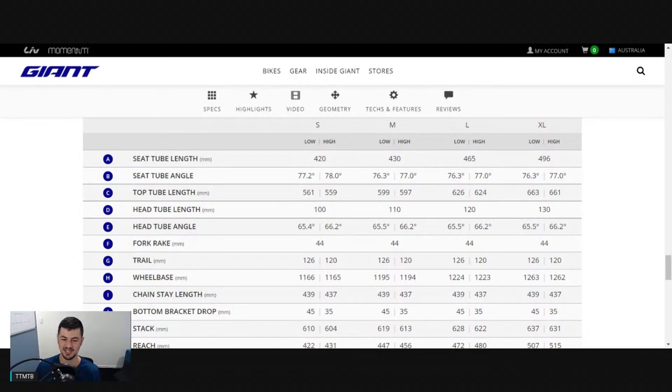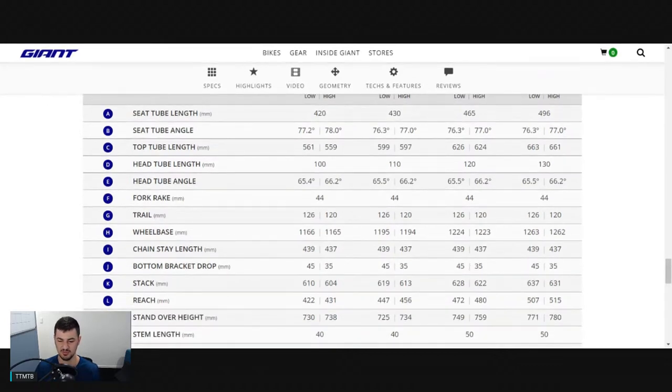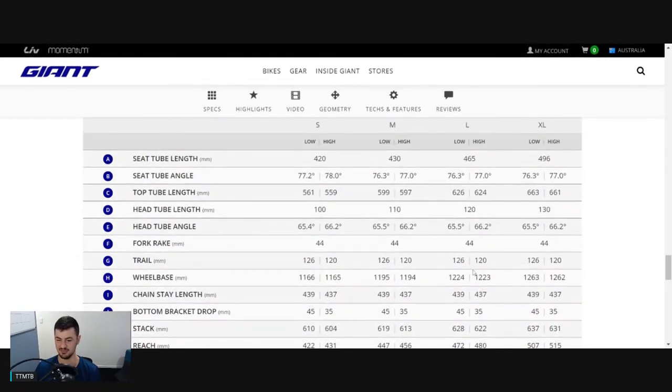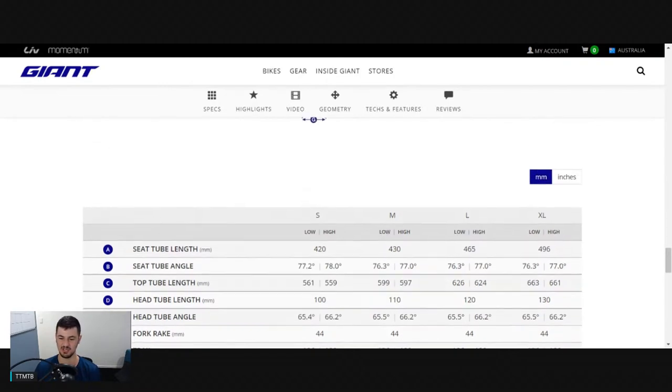65.5 degree head angle in that low setting, 76.3 degree seat angle. Great to see Giant continuing the trend going with the steeper seat angles. The criticism of the old one was a decently slack seat angle, around 74.5. Good to see they've steepened that up. 439mm chainstays in the low - on that moderate to longer side, a bit more versatile. The reach is 472 in low and 480 in the high, really nice roomy reach there. Around 470 to 480 in size large is what you really want these days. Wheelbase around 1220, very similar to that Siskiyou T as well - going to be a great versatile bike.